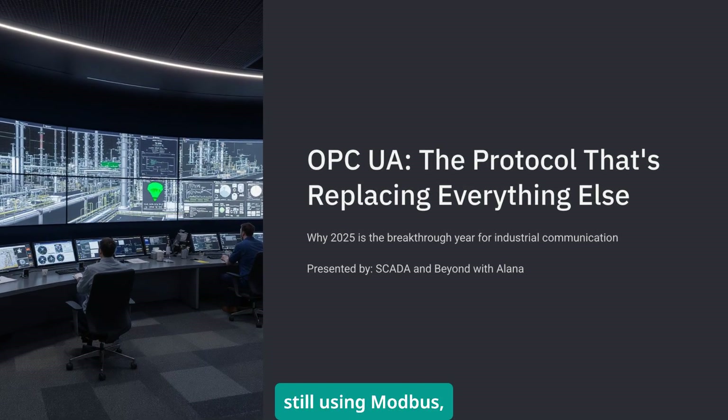If you're still using Modbus, Ethernet/IP, or Profinet for everything in your plant, you're about to be left behind.